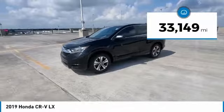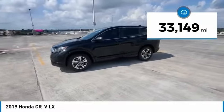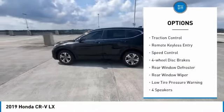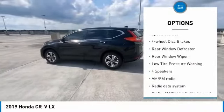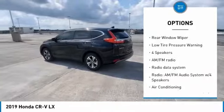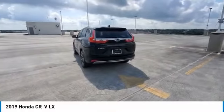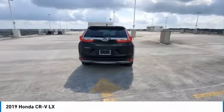This vehicle has less than 35,000 miles. Here are some of this vehicle's great options: electronic stability control, alloy wheels, brake assist, traction control, remote keyless entry, speed control, four-wheel disc brakes, rear window defroster, rear window wiper, low tire pressure warning.